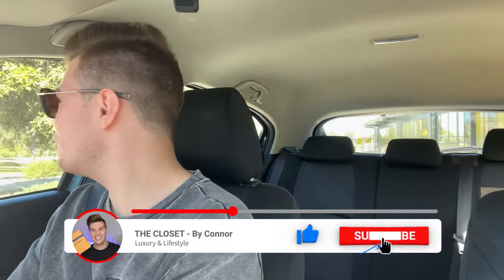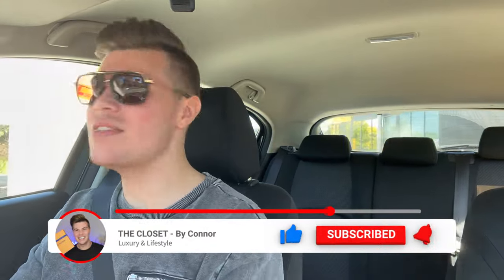Hey everyone, I'm Connor and welcome to my channel The Closet. If it's your first time here, I like to talk about all things luxury, so if that's something you're into, I would love it if you could hit the subscribe button and the bell button so you're notified when I bring out new videos. And if you're returning, welcome back to my channel.